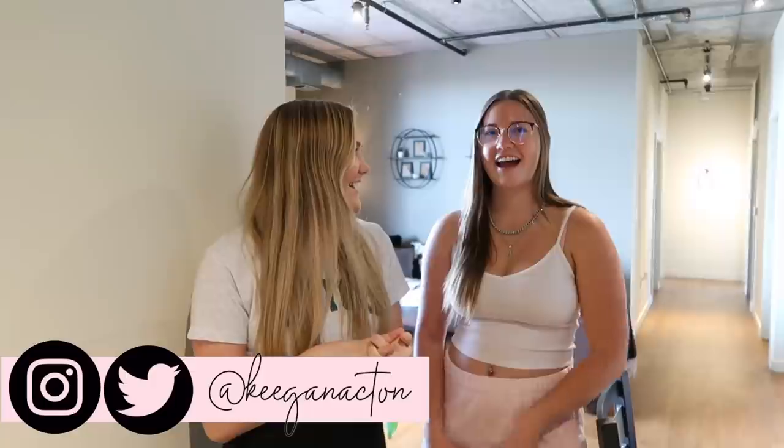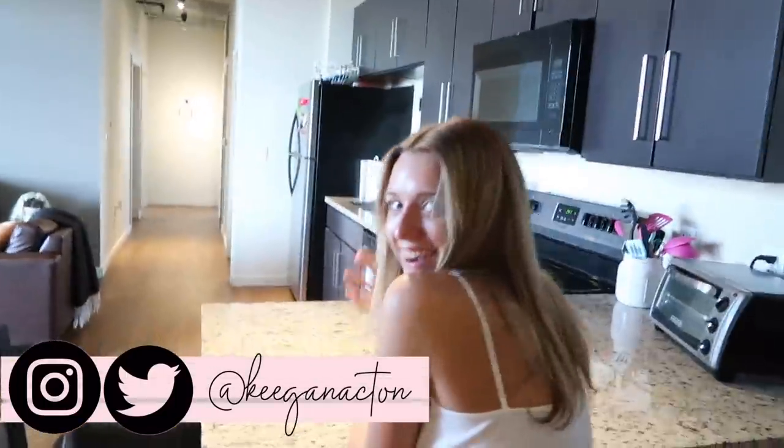Hey guys, so today we are doing our college apartment tour. Hi guys, I'm Aspen. I'm Chloe. And I'm Lauren. And this is the chef.